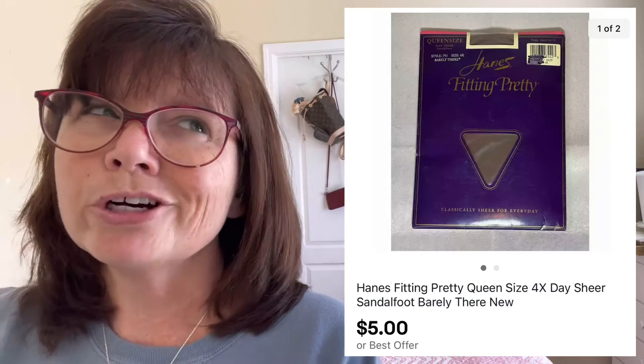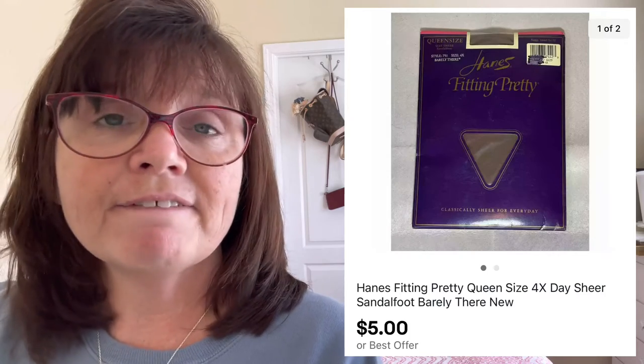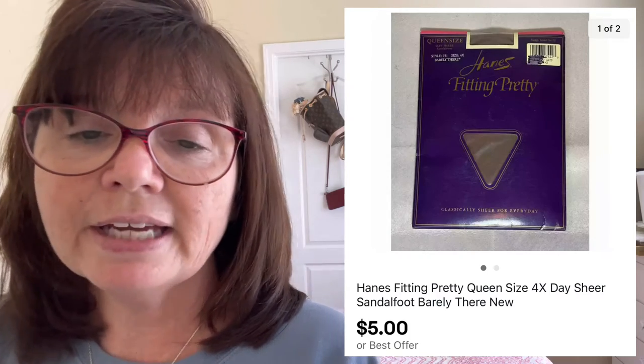I grabbed these Hanes new old stock plus size 4X pantyhose. This was a lot of two pairs. I grabbed these back in March or April at a yard sale and I only paid 50 cents for each pack, so I'm all in a dollar for the two of them, and they sold together for $5. I've had a lot of luck getting rid of plus size new old stock pantyhose. This is an item I'll definitely continue to pick up in the future if the price is right — meaning less than a dollar.